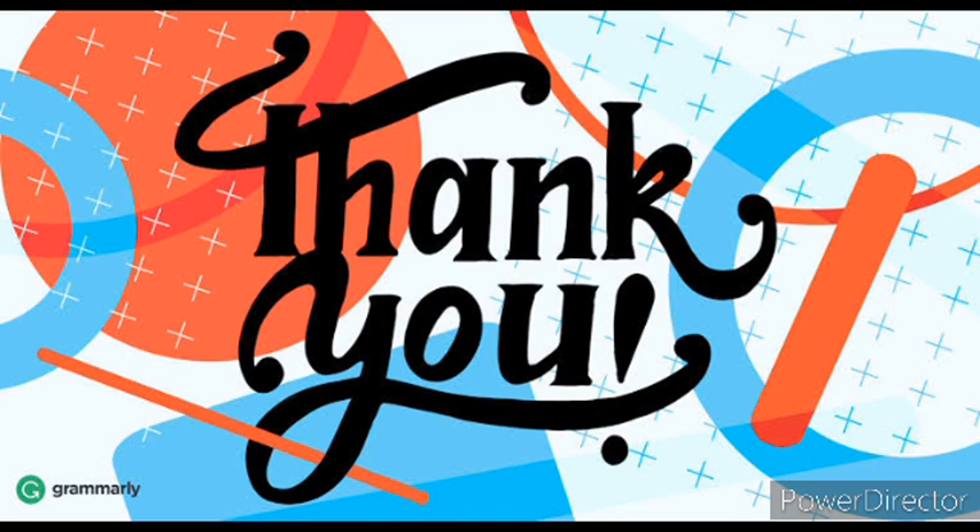So children, I hope you understood the different parts of the body. So keep practicing. Thank you.